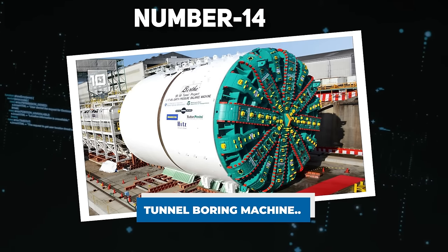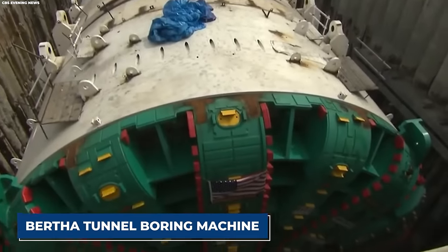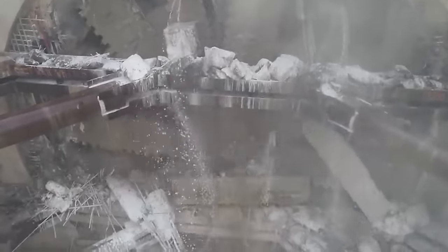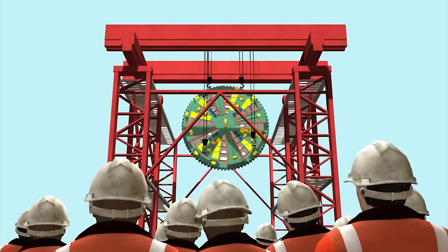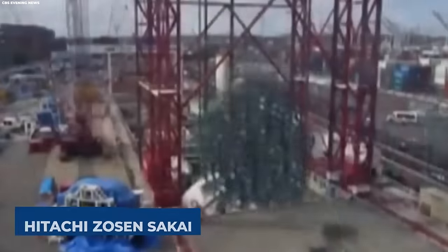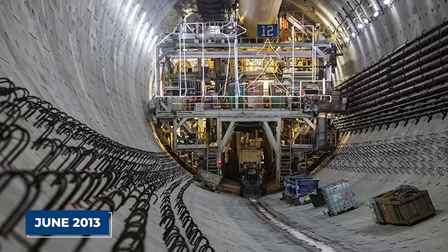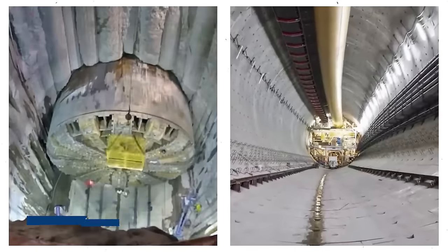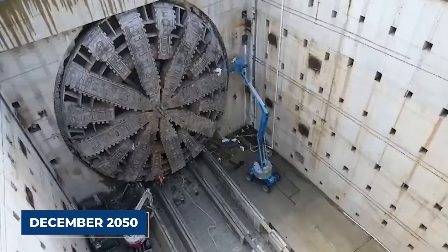Number 14: Tunnel Boring Machine. The Bertha Tunnel Boring Machine — a testament to engineering excellence — was designed for the replacement of the Alaskan Way Viaduct in Seattle, Washington. Assembled by the Washington State Department of Transportation and overseen by Hitachi Zosen Sakai Works in Osaka, Japan, it was completed in June 2013. On July 30, 2013, Bertha commenced its tunnel boring mission, initially scheduled for completion by December 2050.